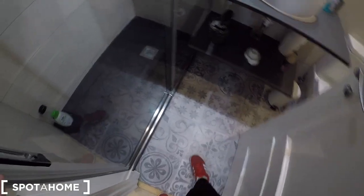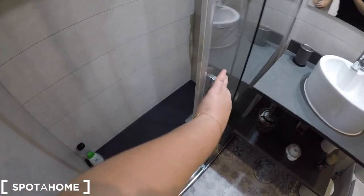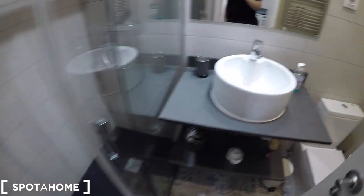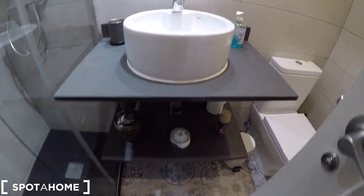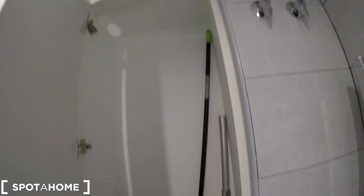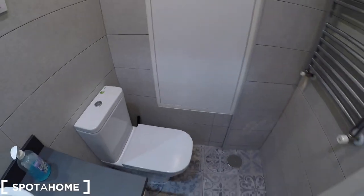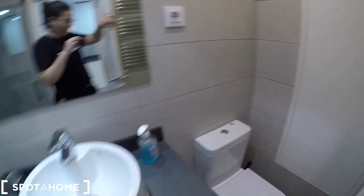Now we are going to check bathroom number one. Look at this floor! Here is the shower, which is very clean and super big. There's a shelf with some space for your beauty products and a mirror. This is the toilet. In front of us we have a heating unit and a built-in storage for cleaning supplies. There's also a lock to keep your privacy.